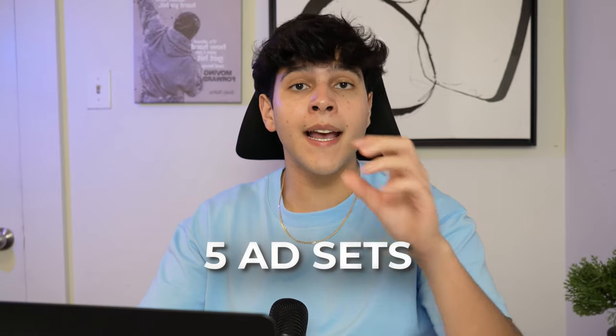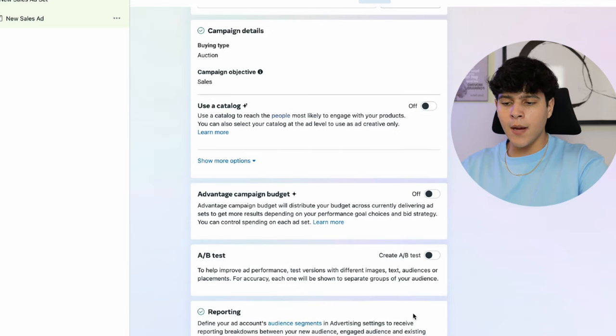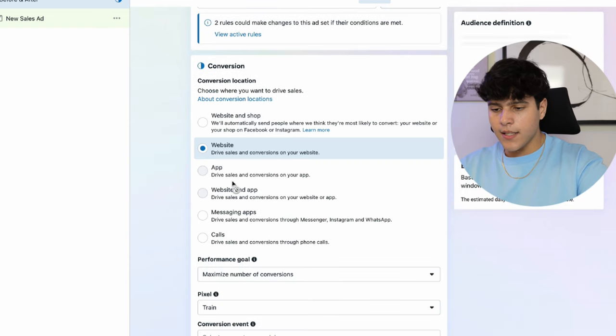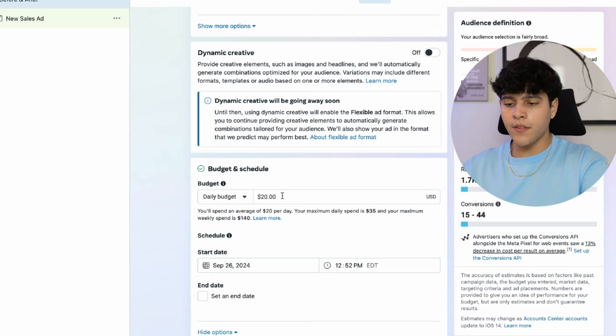Now for the ABO it's a little different. We're going to do 10 ad sets at $10 each, or five at a $20 budget, still testing the two angles separately. Create a new campaign, select Sales, Continue, choose Manual, name it 'ABO', and this time don't turn on Advantage Campaign Budget — just click Next. On the ad set page name it 'Before and After', same process: Website, select your pixel, conversion event set to Purchase. Since we're doing five ad sets at $20, set the daily budget to $20, schedule for tomorrow at 6 a.m.